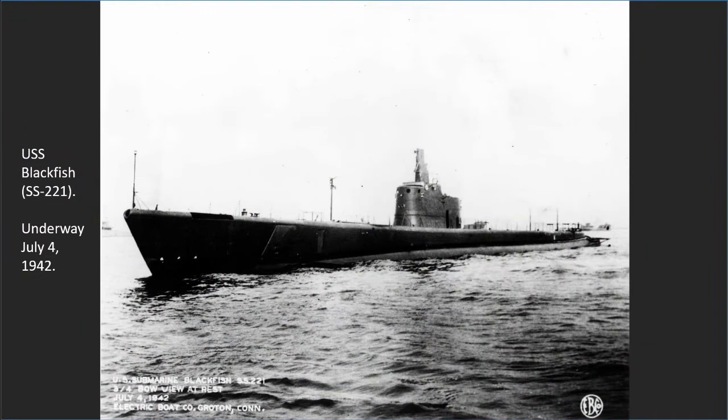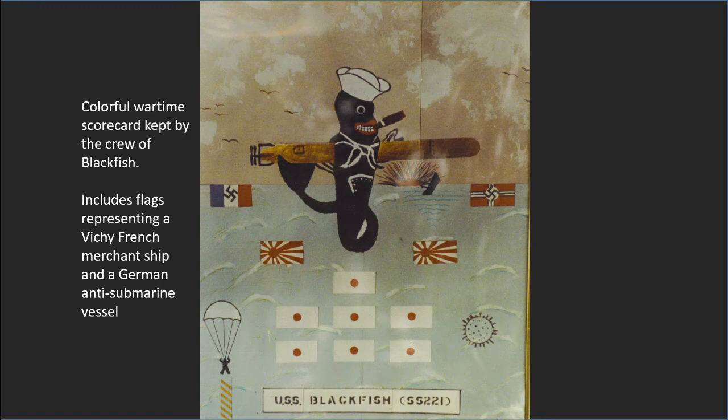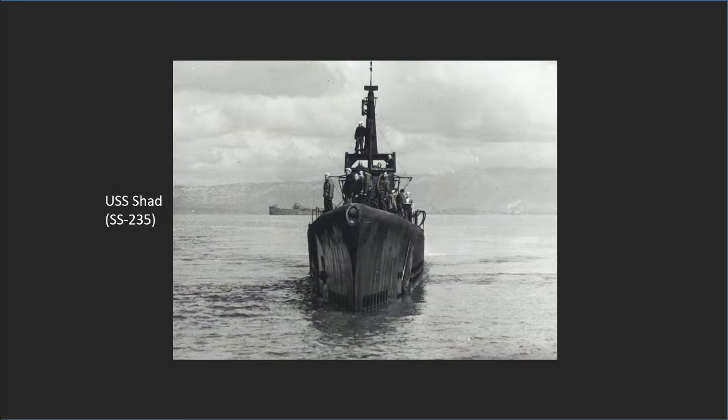Despite the odds against them, U.S. submarines found ways to damage German war efforts. On February 19, 1943, USS Blackfish battled two German anti-submarine vessels disguised as trawlers and succeeded in sinking the patrol boat Haltenbank, for the first confirmed sinking on the force scorecard. One month later, USS Herring encountered and was credited with likely sinking a German U-boat, enabling the crew to add a second German emblem to their battle flag.